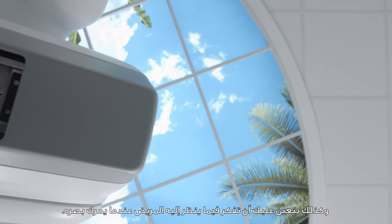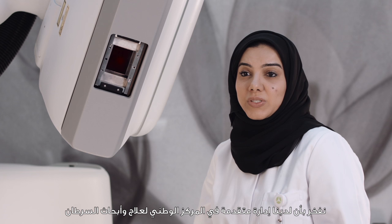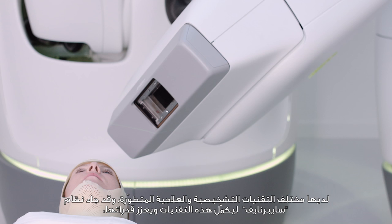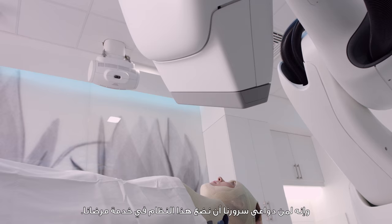We think about what the patient is looking at while lying face up — we need to make them relax. We are so proud that at NCC we have a state-of-the-art department with all different kinds of imaging modalities and very advanced treatment units. CyberKnife came along to complete this perfection of the department, and we are so happy to have it for the benefit of our patients.